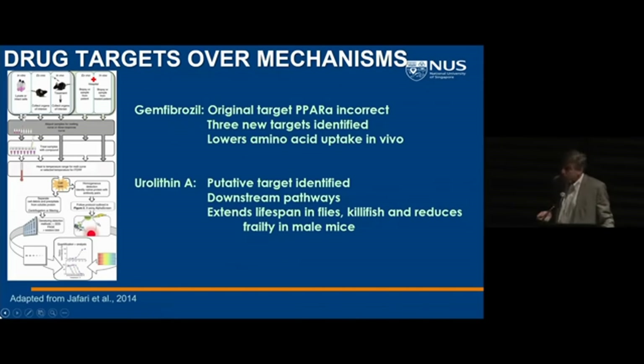We're using a process called CETSA — a cellular thermal shift assay — based on the idea that when a drug binds to a protein, it stabilizes that protein at a higher temperature. We're working with Pär Nordlund, who's in Singapore and Sweden, and we've applied this to two different molecules: gemfibrozil and urolithin. In both cases, we believe we have confirmed targets linked to aging for these small molecules.